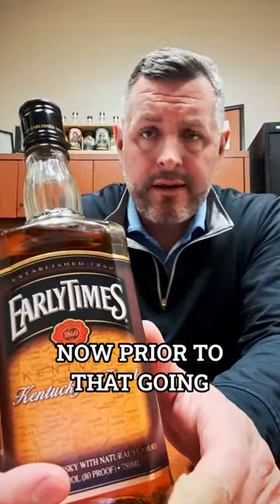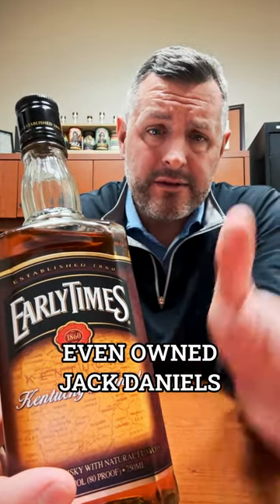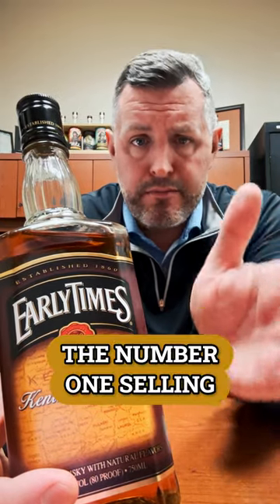I thought I'd take a look at old school traditional Early Times, which was sold by Brown-Forman to Sazerac in 2020. Prior to that, going back to the mid-1950s — before Brown-Forman even owned Jack Daniel's — Early Times was at one time the number one selling straight bourbon whiskey in the United States.